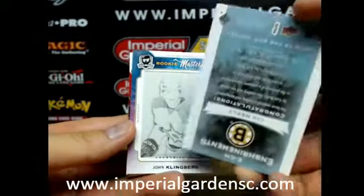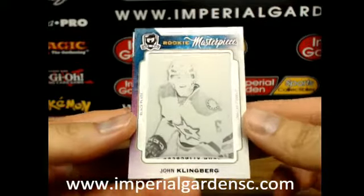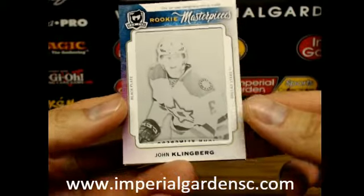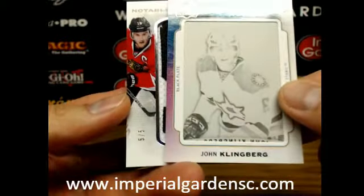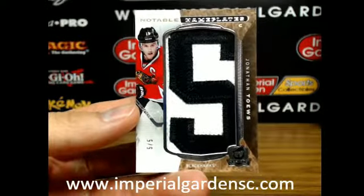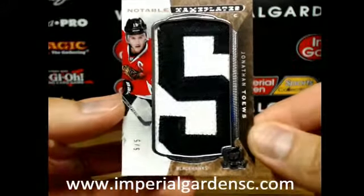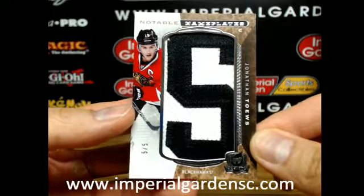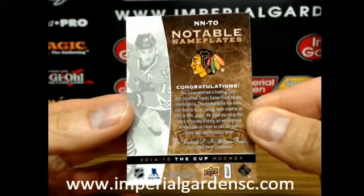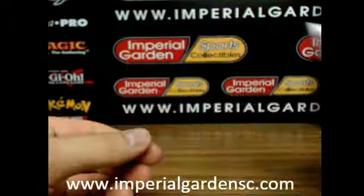We have a rookie masterpiece print plate from Trilogy — the black version of John Klingberg for Dallas. And oh nice, we have a notable nameplates, number 50 of 5, of Jonathan Toews — these are actual game-used letters going out to Chicago. Whoever has the Blackhawks, just let me know if you want tracked shipping on it.